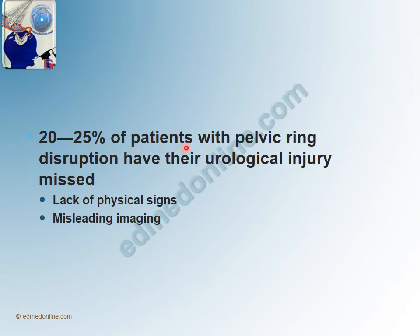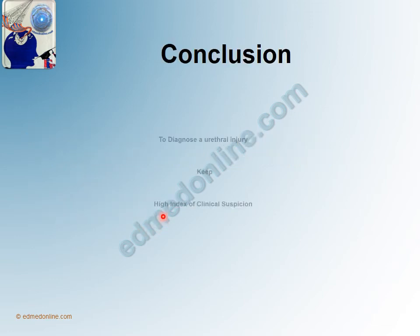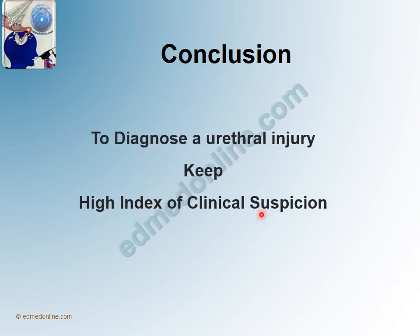20 to 25% of patients with pelvic ring disruption have their urological injury missed, because of lack of physical signs or because of misleading imaging. Hence, to diagnose a urethral injury, keep a high index of clinical suspicion. This is important because Blood at Meatus doesn't present initially, Perineal Hematoma will come after only a day or two, and 20 to 25% of the times, because of lack of physical signs or misleading imaging, we are likely to miss a urethral injury. Having a high index of clinical suspicion, we would diagnose it and then take up investigations to confirm this injury.